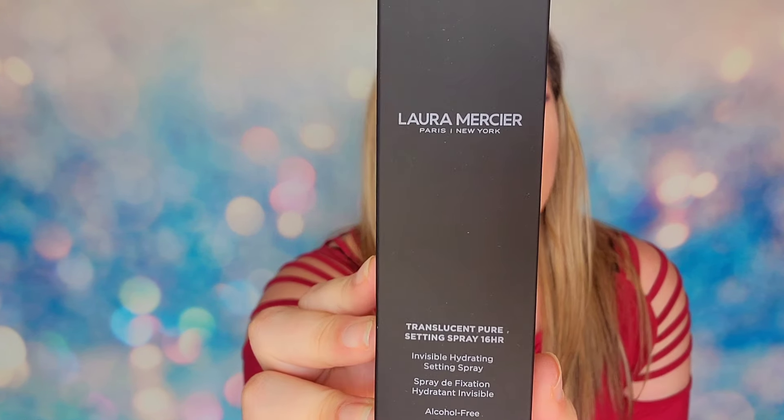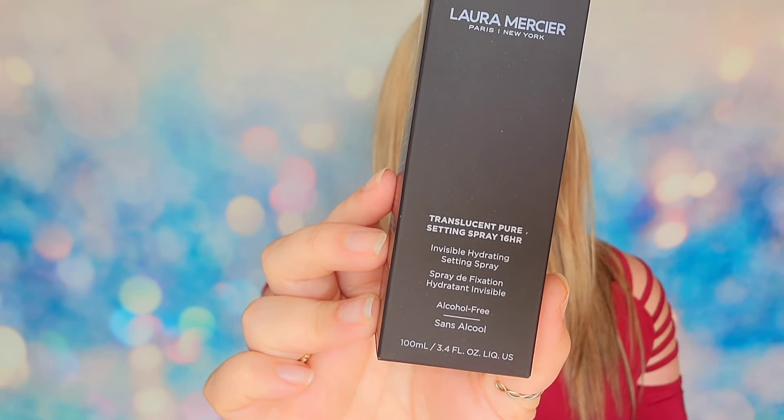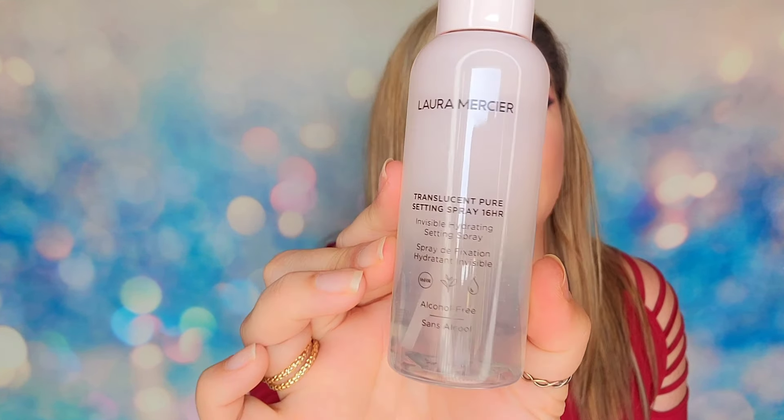Starting with door number one, we have a full-size product — great way to start the calendar off. This is from Laura Mercier. It is the Translucent Pure Setting Spray — a 16-hour hold time, full-size at 100ml or 3.4 ounces. It will help to lock in your makeup or keep oils at bay. It is a clean beauty product with 12 clean ingredients. It's weightless, gentle, comfortable, not tight or sticky, with no alcohol or silicone. This product retails for $40 online. I love that in the very first door we're already seeing a banger of a product.